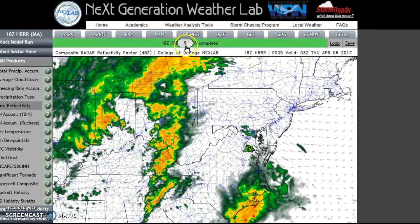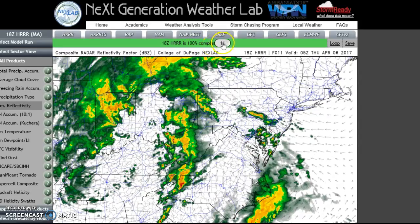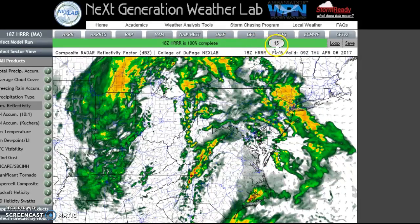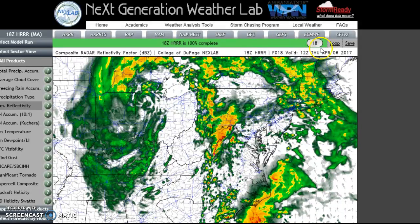This is the HRRR — the High Resolution Rapid Refresh model — which is a very accurate, close-range model. It depicts very clearly your weather threat tonight. From 7Z through 12Z, this shows a continuation of showers and thunderstorms between 11 p.m. and 8 to 9 a.m., some with rotation and high winds. That is going to be a big issue.